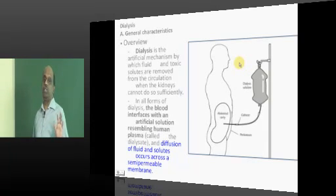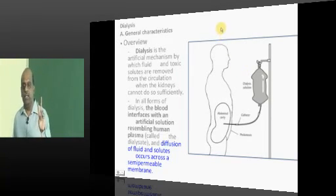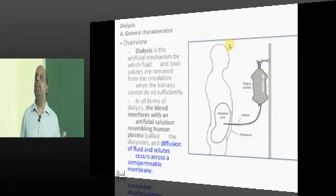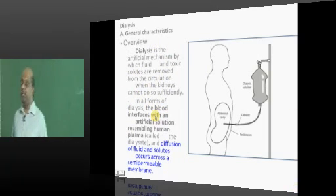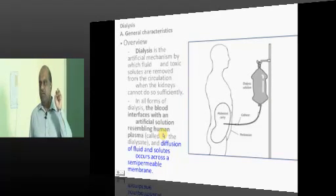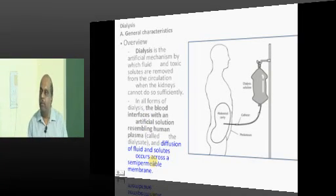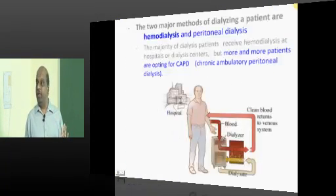Now let us have a quick short note on dialysis, which is a renal replacement therapy. Two things are called renal replacement therapy: renal transplant and dialysis. During dialysis, we pass the patient's blood, which is rich in urea and phosphate, through an interface that acts like a filter — just like the glomerulus. It filters out all the toxins, purifies the blood, and returns it to the patient. That is the underlying philosophy behind dialysis.